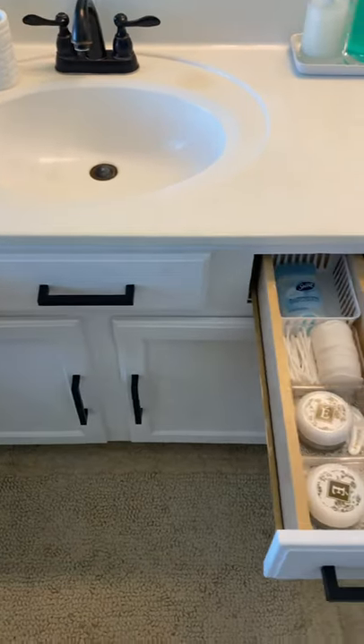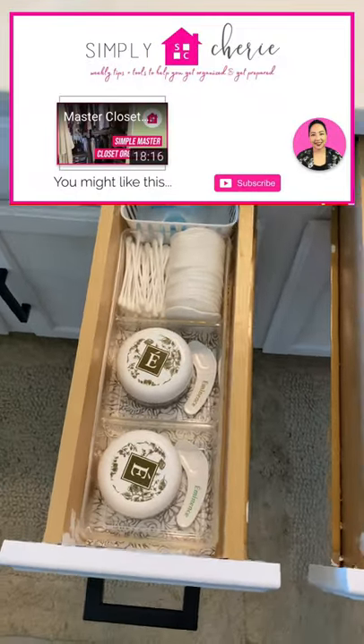If you want to see the full tour of my bathroom and how I've organized it, subscribe and check out my channel. Bye!